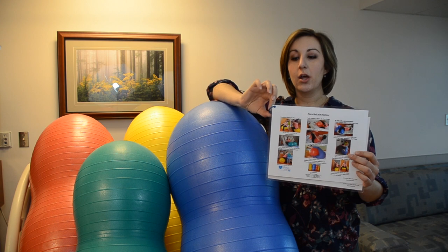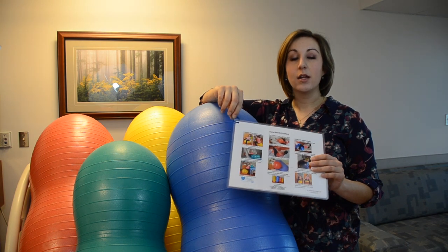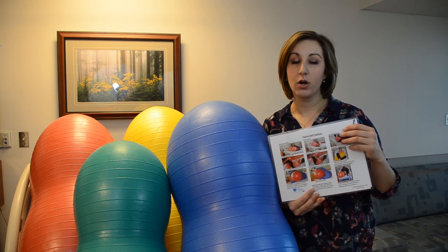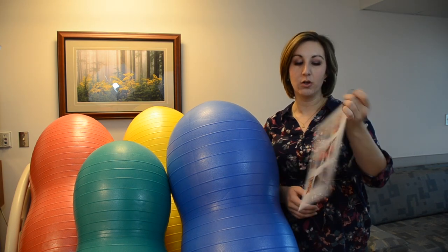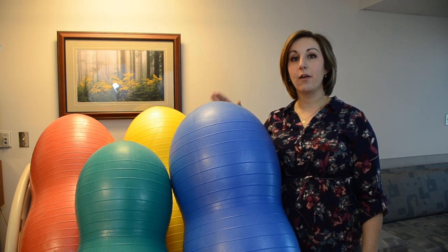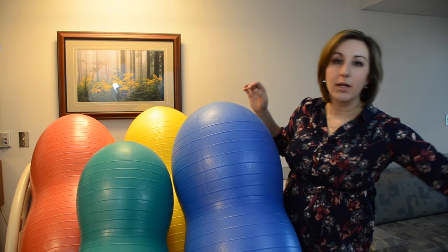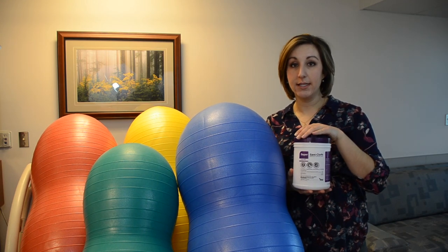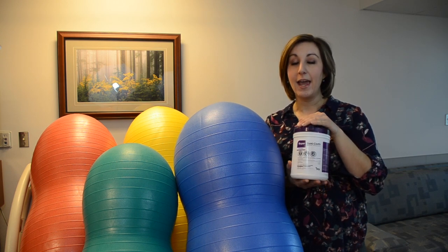In my hospital we love these position charts — we put them on a ring and hang them at the nurse's station. They're great go-to references for positioning and sizing, help us remember certain positions for certain difficulties in labor, and they're super easy, colorful, and laminated so they'll last forever. We cover the balls with a patient gown to protect patients and keep them cleaner, and when we clean them after each patient we do not use bleach — we use these sanding purple wipes. Don't keep them in the sun or on a windowsill, and keep them off the floor.